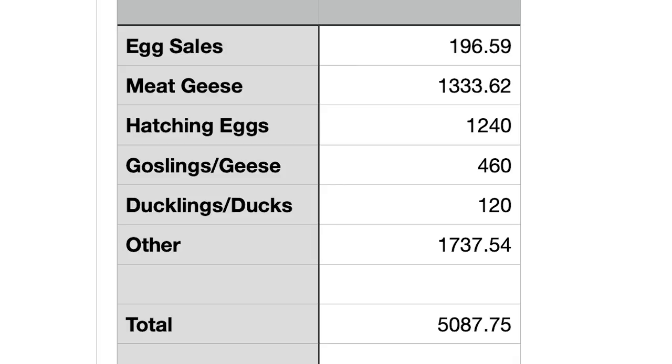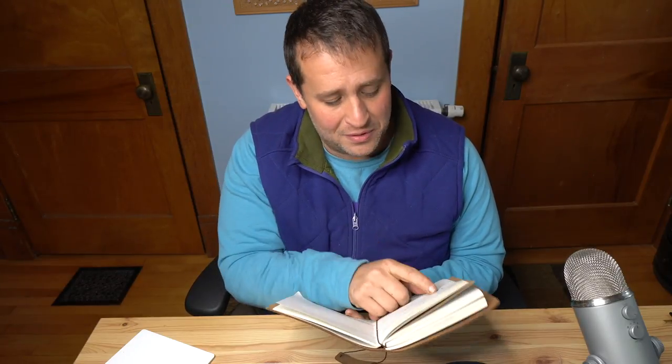So at the end of the day — drumroll please — I made five thousand and eighty-seven dollars and seventy-five cents farming in 2020. That's maybe not completely final since the year isn't fully closed out, but pretty much all my farm businesses have ground to a halt. Looking back at past records: I made $180 in 2018 — my first year raising ducks — and $493 net in 2019. I've now done about ten times that in 2020, so I'm a little excited about it.